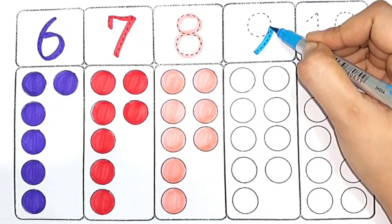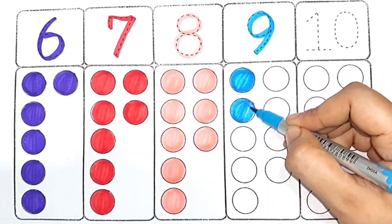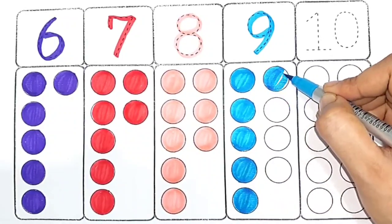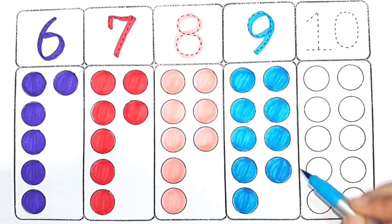Sky blue color. Nine — one, two, three, four, five, six, seven, eight, nine — nine circles.